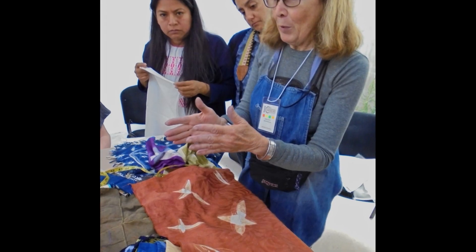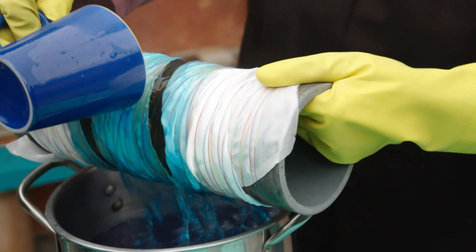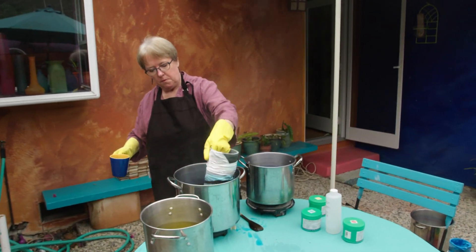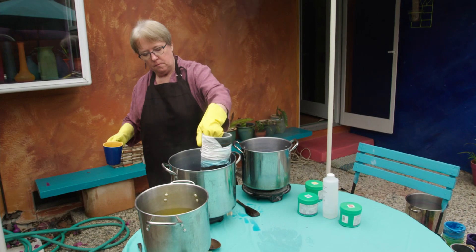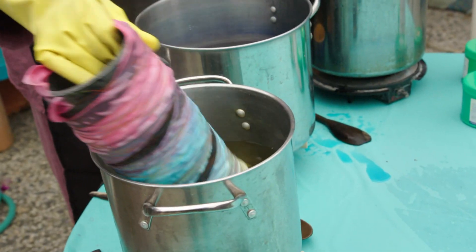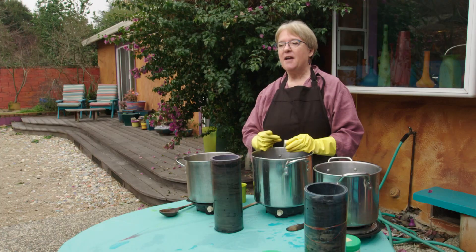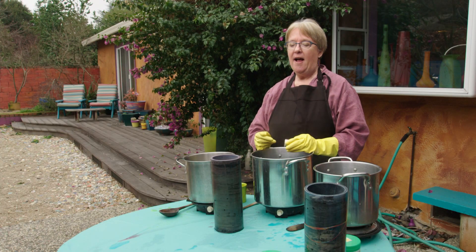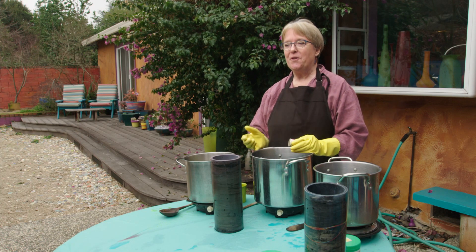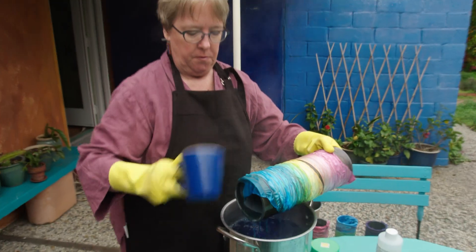Then Annalisa Hedstrom came to our class and did a one-hour demonstration of a technique called Arashi Shibori. She brought in pipes that were about as tall as she was and did this magical pleating, wrapping, puckering, crinkling, and dyeing. When she unwrapped her poles, the results were just magical, and I wanted to go home immediately and start dyeing. My earliest dye attempts were just tiny little pieces of fabric, and in some ways that may have led me right to quilting — what are you going to do with a lot of small pieces of fabric but sew them together?